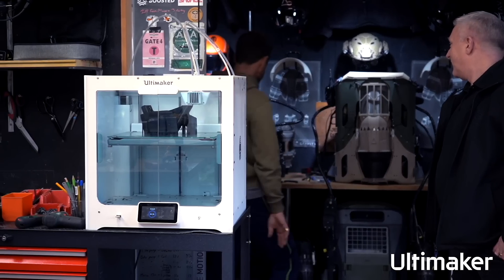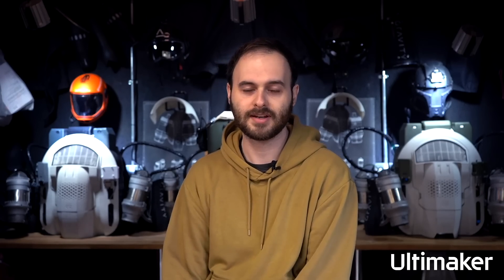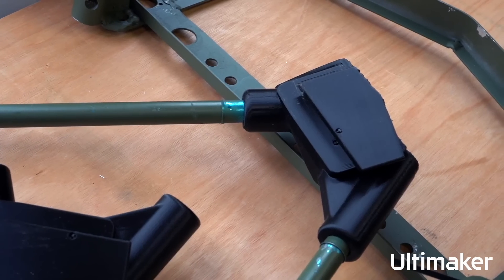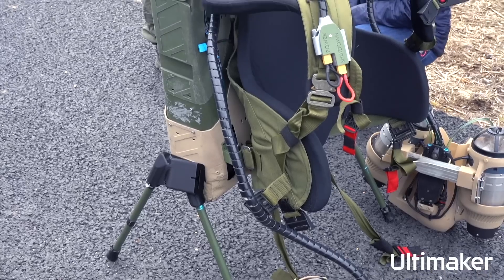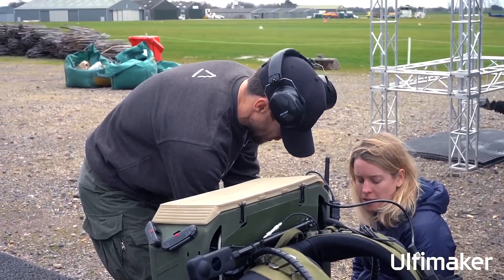3D printing fits in really well with a company like Gravity because we're rapidly making changes to all of our designs. Iterating over those designs super quickly means 3D printing is one of the only options for that sort of thing.